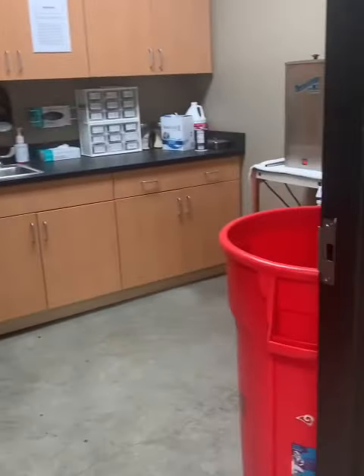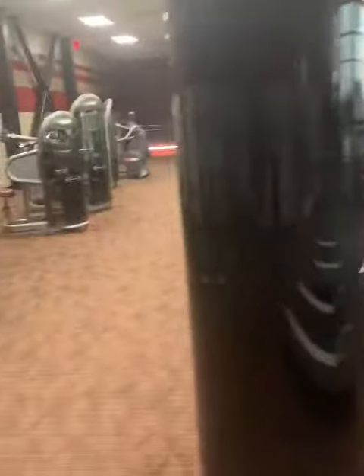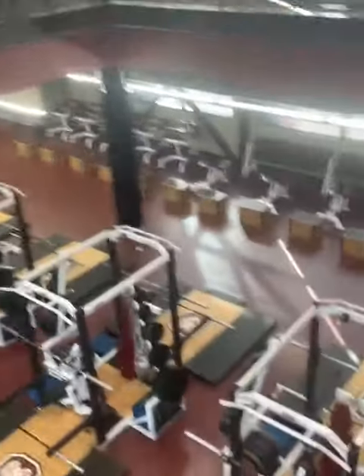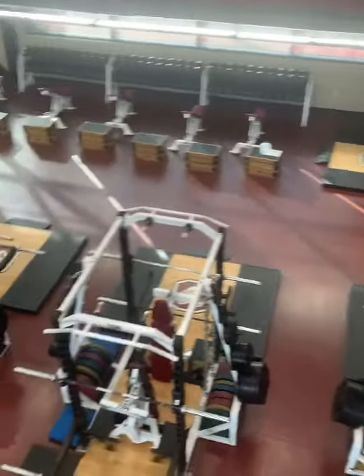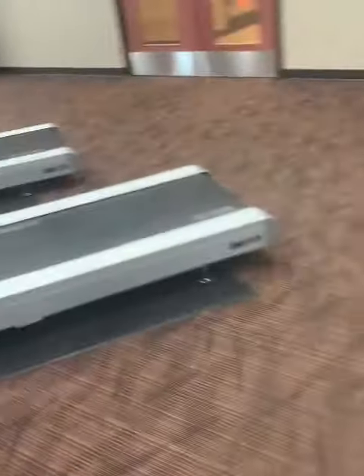I've already showed you guys this room, but if you walk out this door right here and walk down the hallway, we enter into the workout area. And then on the first floor, you can see the entire weight room, which is really nice to be able to watch these guys lift — especially if you have an athlete that you've been rehabbing and you just want to see how they're doing in the weight room.